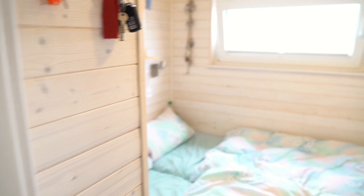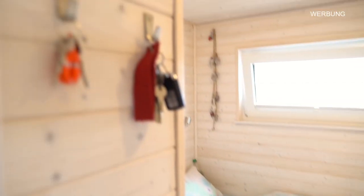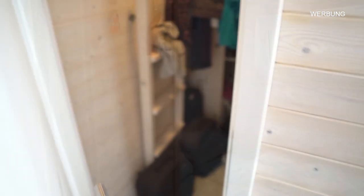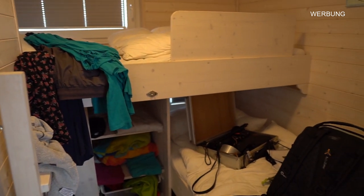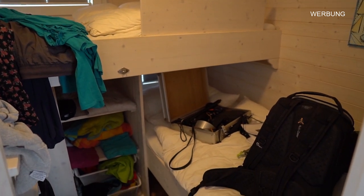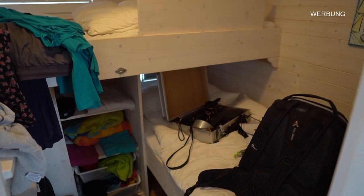Hier haben wir ein Schlafzimmer mit allem, was dazugehört: Platz für Schlüssel, einem Schrank. Das ist der Vorteil, wenn man zu zweit in einem Boot wohnt, das eigentlich für vier Personen gemacht ist – man hat noch ein bisschen Raum über. Wir haben den genutzt, um technisches Equipment und Sachen, die man nicht so oft braucht, zu verstauen.